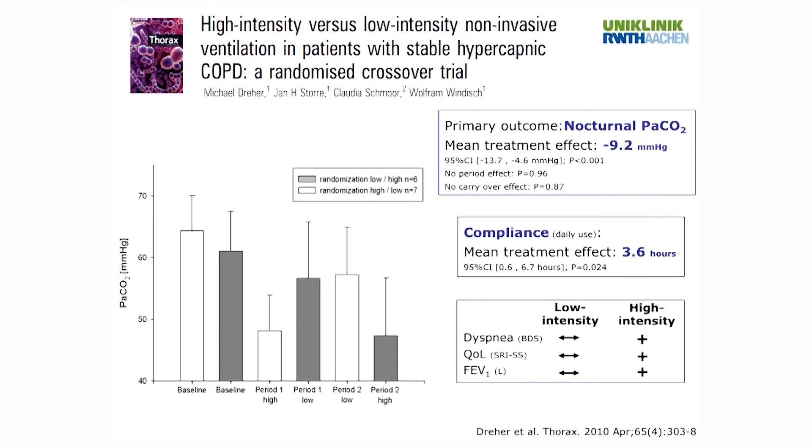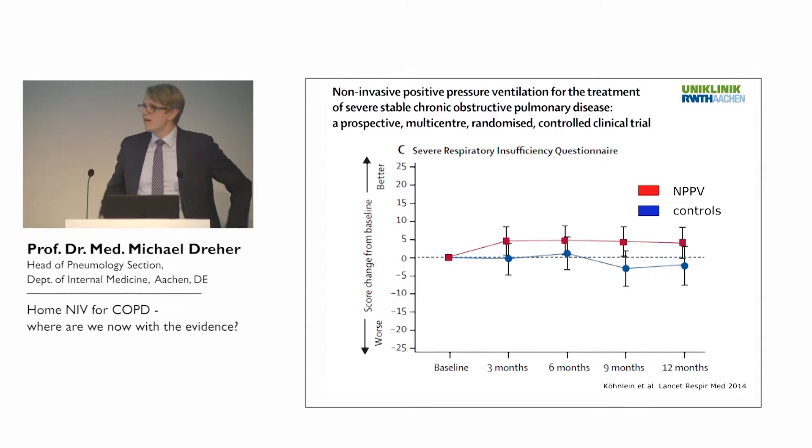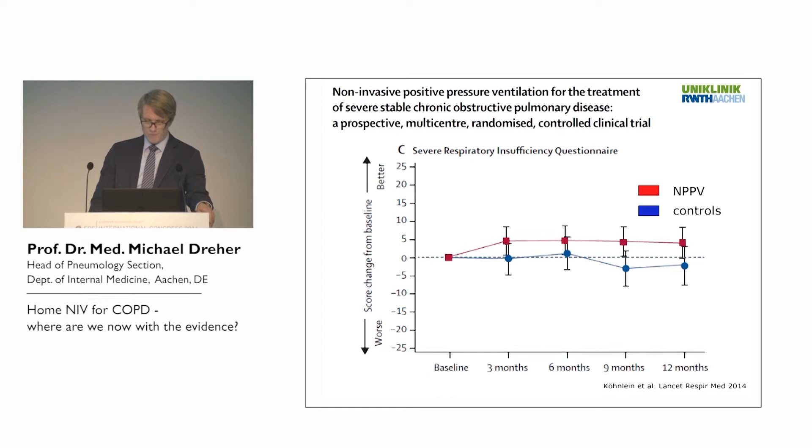Going back to the German multicenter study, exercise capacity improves and remains stable over time in the group receiving non-invasive ventilation, but not in the control group. Regarding quality of life — which is really important in these patients suffering from chronic respiratory failure with symptoms of nighttime hyperventilation — non-invasive ventilation was associated with a clear increase in quality of life, whereas quality of life did not increase in the control group.